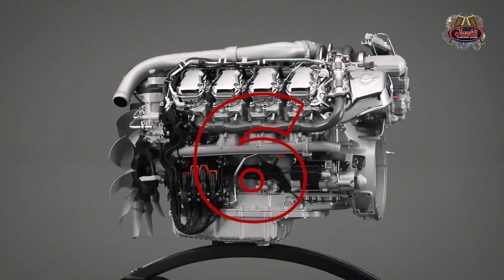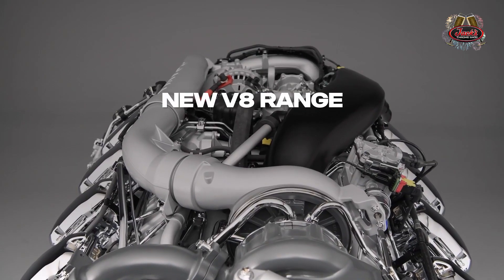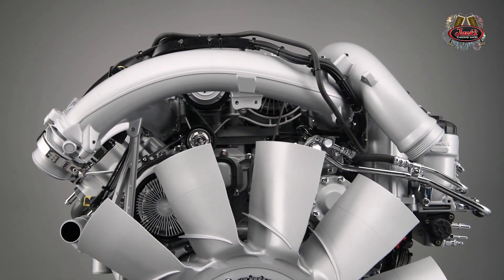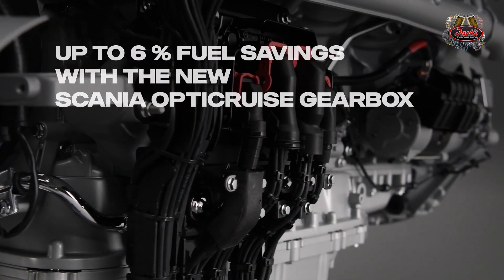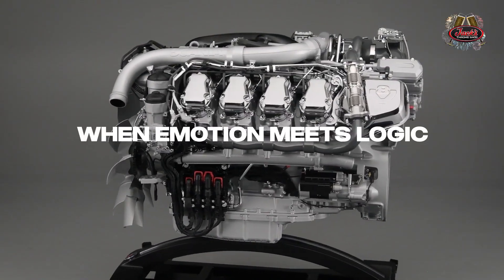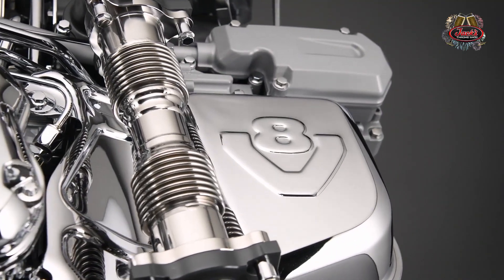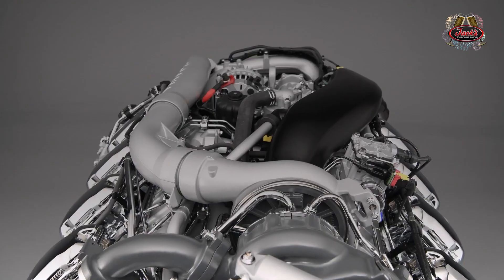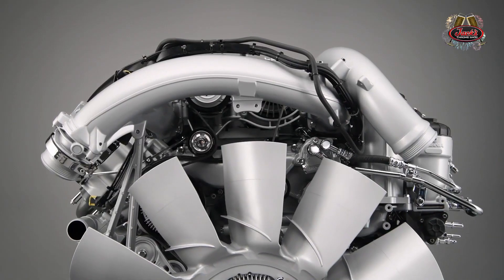Number 6. In September of 2020, Scania announced they would be updating its V8 engine range with the launch of 4 new models, which the company said are suitable for heavy haulage, forestry, and other on and off highway applications. It would be available in variants of 530, 590, 660, and a record 770 horsepower. The company said the new engines deliver significant fuel savings of up to 6% when combined with Scania's new Opticruise gearbox range. The 770 horsepower variant is available immediately, and the 530, 590, and 660 horsepower units will come in February of 2021.